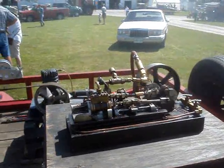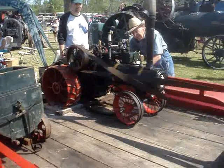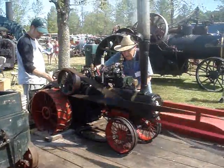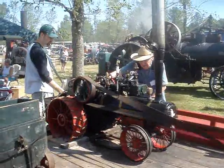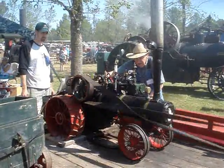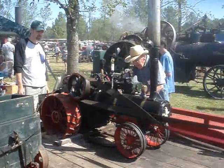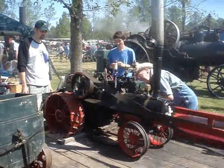Yeah, a little model. Neat. It's a scale case — it's an actual functioning running steam engine, just it's a scale. It takes some serious scale to do that.